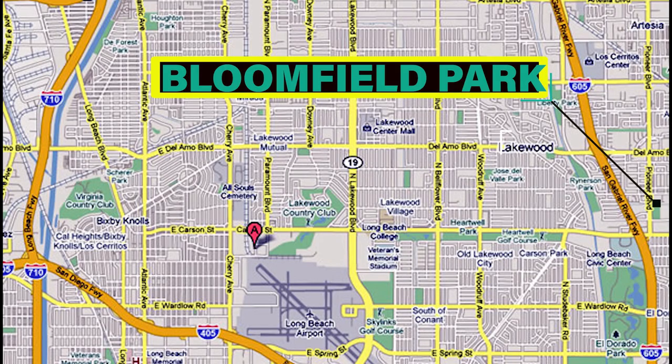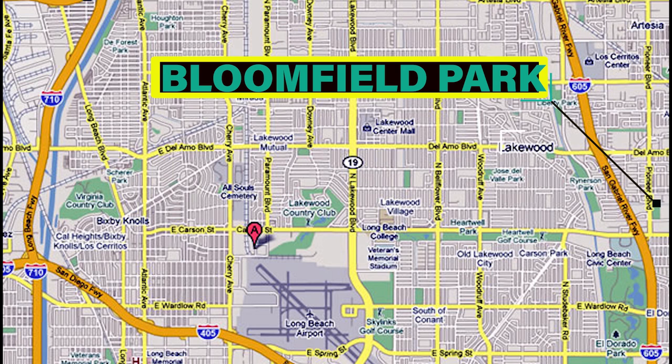Today we're at Bloomfield Park in Lakewood — this is stop number one of all the Lakewood parks. These parks were all designed with family atmosphere in mind. They've got big playgrounds and small playgrounds for the little ones. Some have big pools, some have small pools. There's a lot to do at these parks, or you can just come back and relax. Right now I'm standing just to the side of the community center.